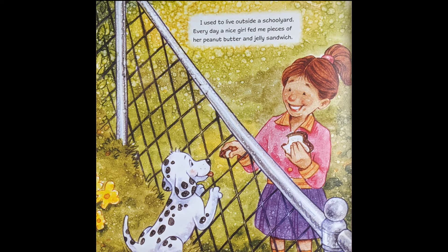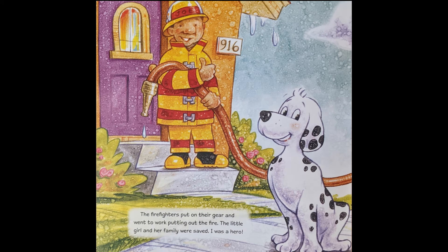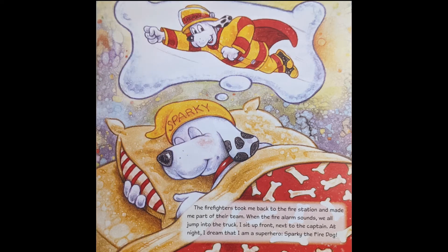I used to live outside a schoolyard. Every day a nice girl fed me pieces of her peanut butter and jelly sandwich. One day I followed the girl home from school. Suddenly I smelled smoke — her house was on fire. I ran all the way to the fire station to tell the firefighters. The firefighters put on their gear and went to work putting out the fire. The little girl and her family were saved. I was a hero. The firefighters took me back to the fire station and made me part of their team. Sparky the fire dog.